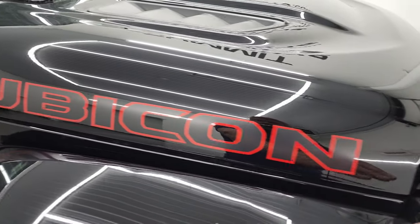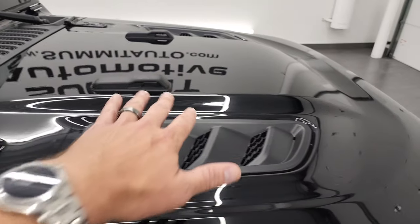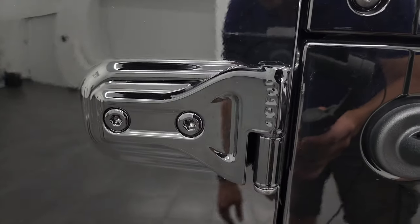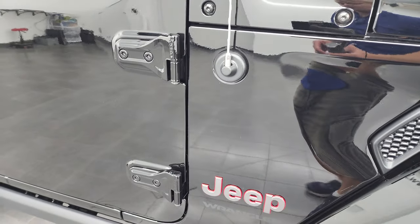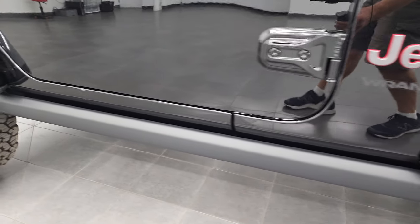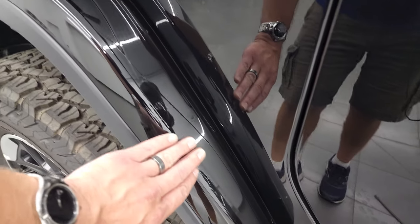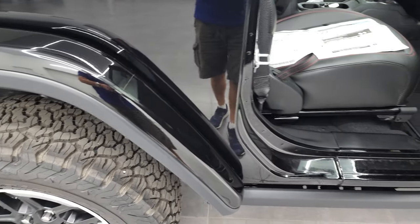There's the Rubicon lettering — those are stickers, so if you didn't like them you could remove them. It has the heat extraction hood and the little sandals on the shroud, as well as the Jeep climbing graphic on the sides. T50 Torx wrenches on the doors to get those doors off. You get the rock rails right there, which come standard on the Rubicon package. And when they paint these fenders, you get 3M rock guard on there which keeps them looking good and protects your investment.